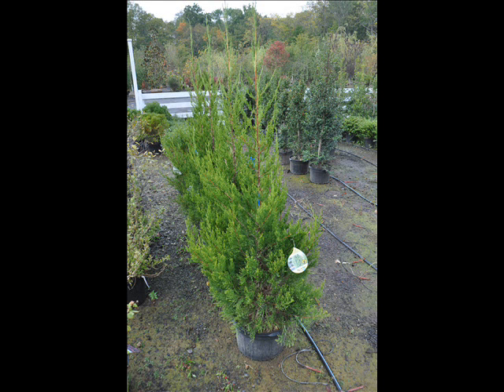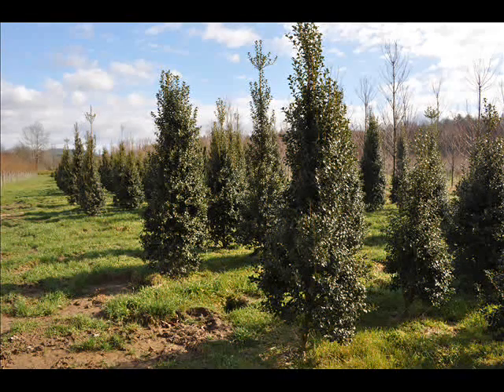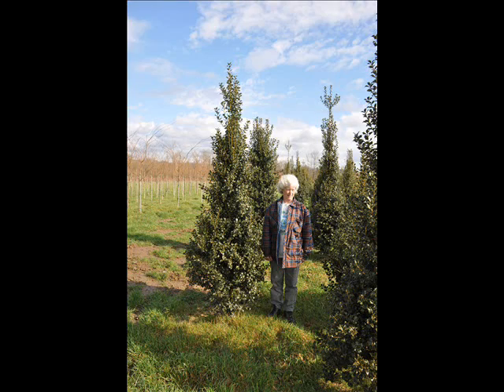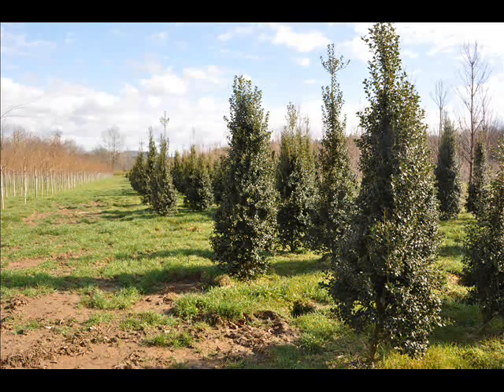At Highland Hill Farm we have a lot of different kinds of trees for you. We have both deciduous and evergreen. Some of the spruces that we have are Colorado blue spruce, Norway spruce, white spruce, Serbian spruce, black hill spruce, and black spruce. We also have some firs such as Fraser, Balsam, Douglas, and Concolor.